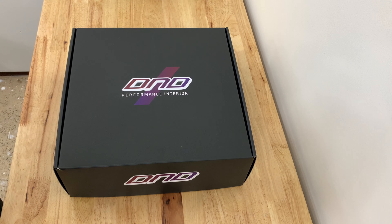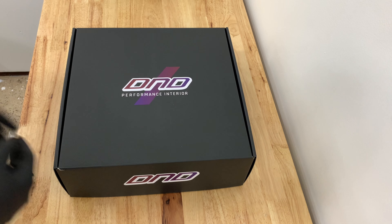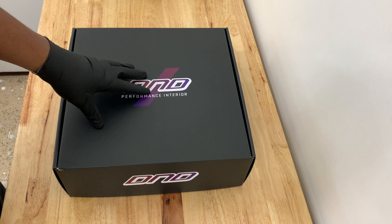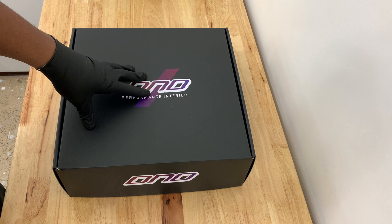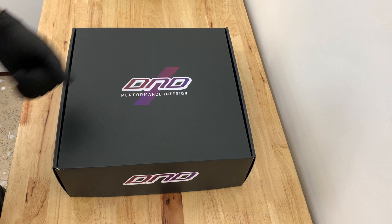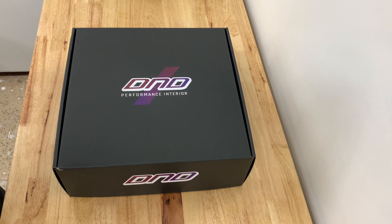Welcome to another episode of Files in the Garage. This is a short video where I'm going to be opening this DND Performance steering wheel. This is the one they release every October — a new limited edition version of their cancer awareness steering wheel.